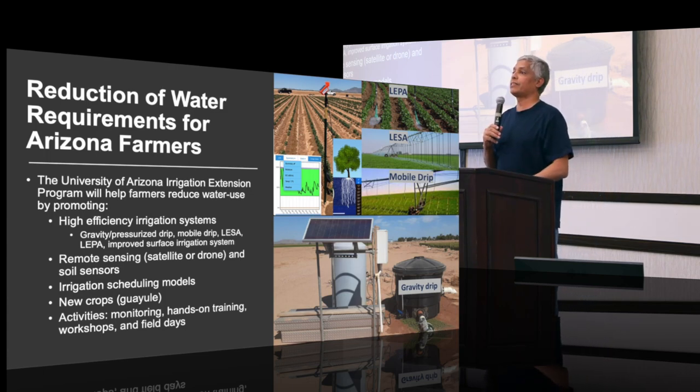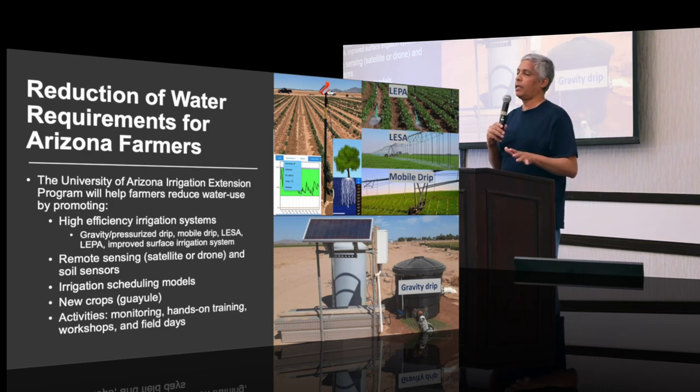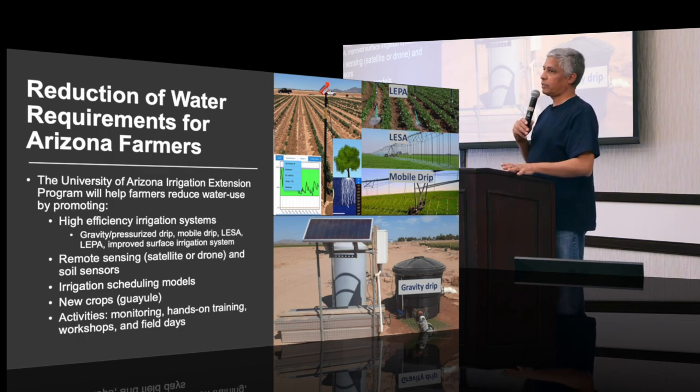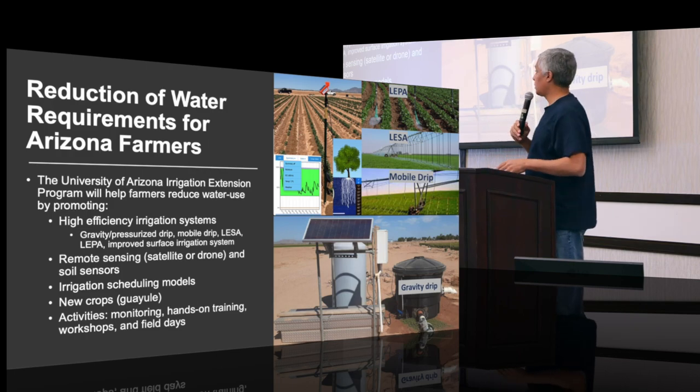We'll also talk about irrigation scheduling models. When I say models, some growers may think they don't want more complications. However, some of them are really simple — as simple as an application on your phone where you input some information: when you irrigated last time, how much water was applied, soil type, and so on — you insert it one time. Dr. Peter Waller from the University of Arizona has a model called WINS, and he's working on developing it into a phone app. So we'll try to educate farmers about models like this.